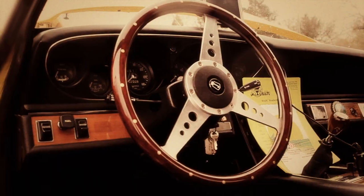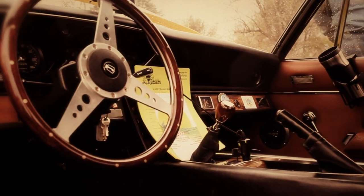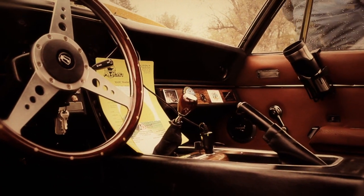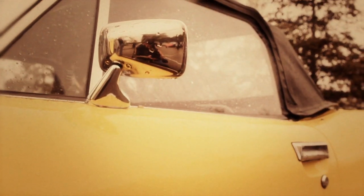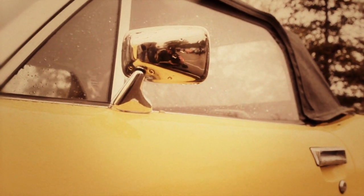The Jensen-Healey was Donald Healey's last design. It was made from 72 to 75. I have the last year made, 75, and what differentiates it from the earlier models is it has a five-speed German transmission made by Getrag. The unusual thing about it, fifth gear is direct drive. They lowered the rear axle ratio to 3.45, and the earlier models with the four-speed had a 3.9.